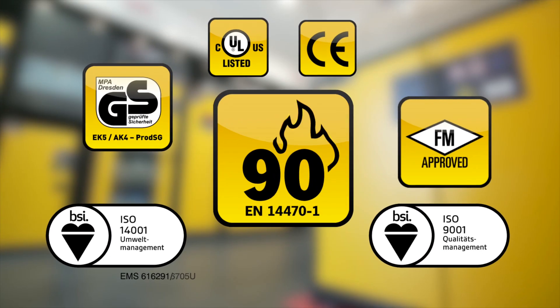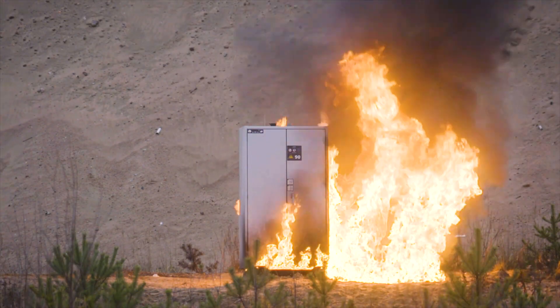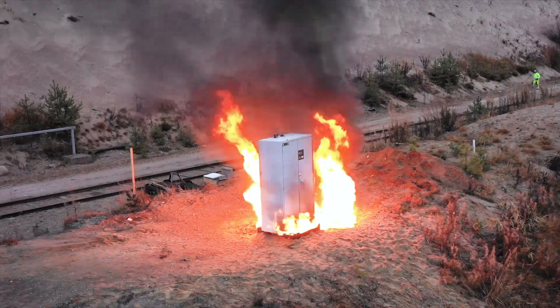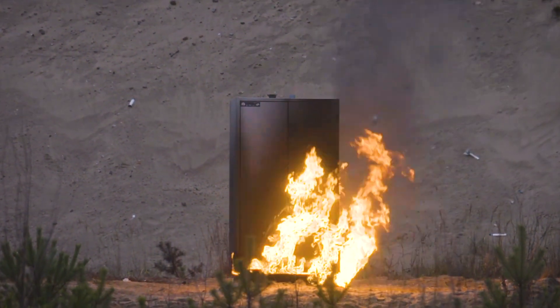ASECOS products are certified according to all globally recognized standards, but that's not enough for us. On a voluntary basis we also subject our products to rigorous testing by an independent materials testing institute.